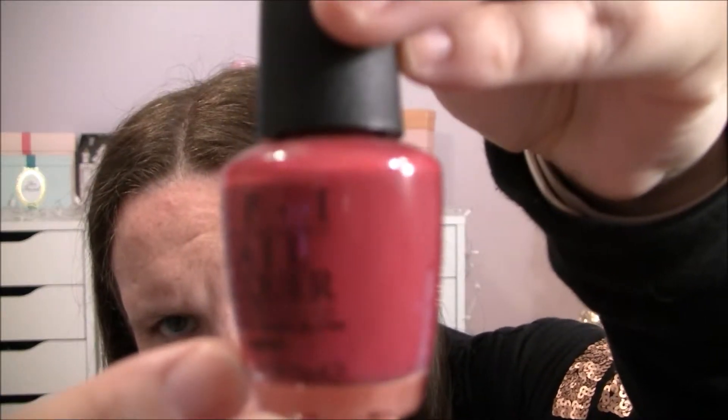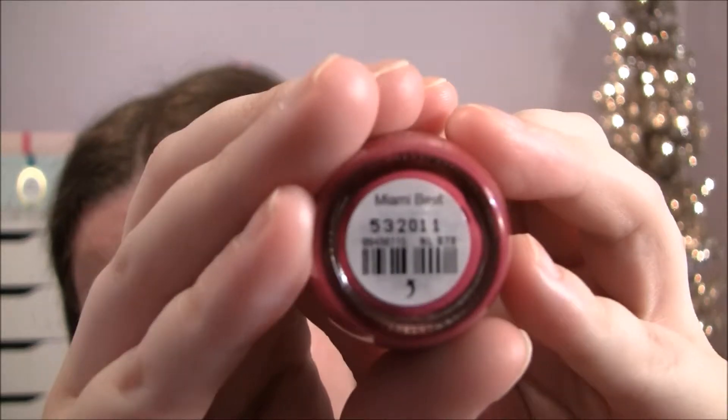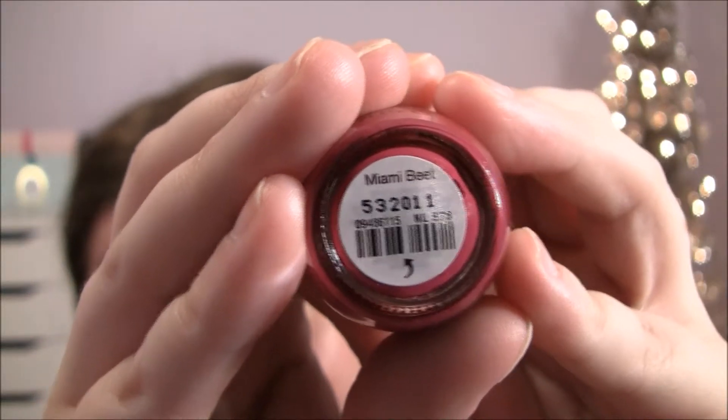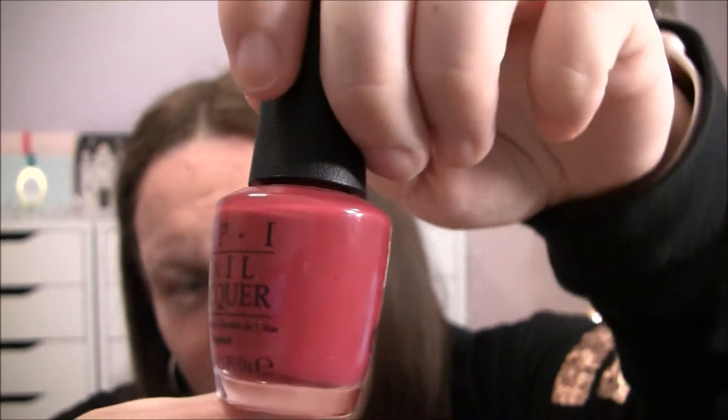This one is kind of like a more reddish purplish maroonish kind of color and this one is called Miami Beat. I would say it's definitely an upbeat color — it's kind of like red and purple mixed together. It's not exactly red and it's not exactly purple.